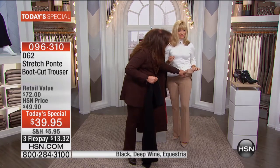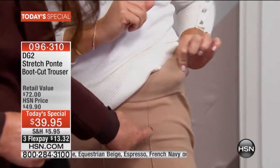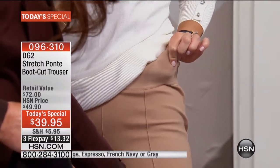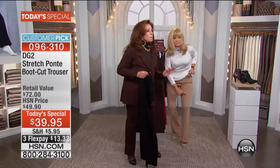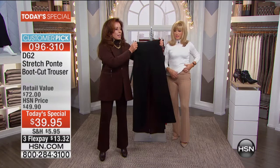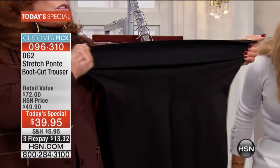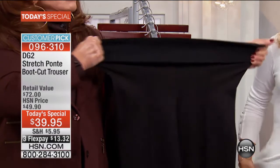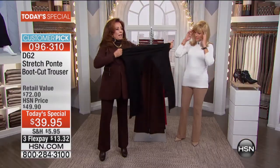I love that velvet waistband with a herringbone design. I love the pin tuck down the front which holds the shape and makes it look so tailored, and I love the stretch in the waist and again in the body.